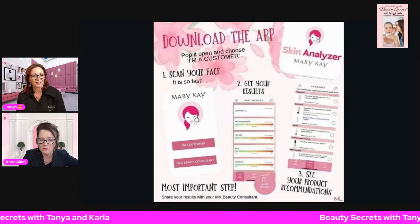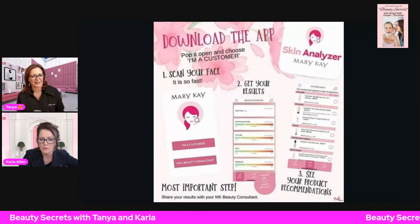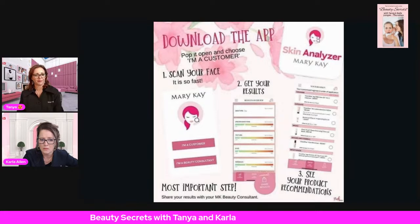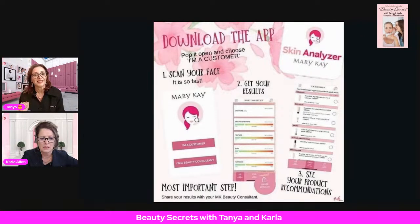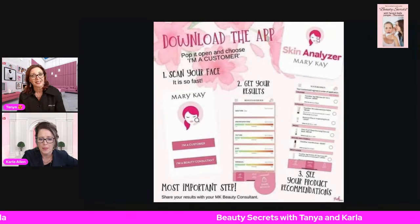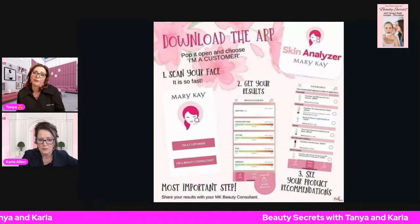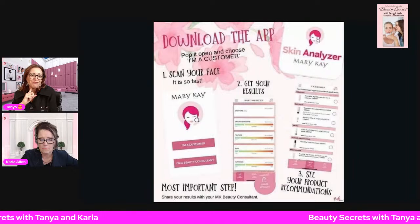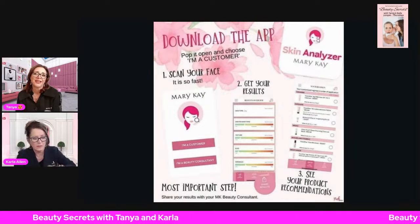One of our ladies introduced the Skin Analyzer to a friend who used to work at a dermatologist. She looked at our analyzer and said, 'I've seen something like this at ours — they charge patients $250 to analyze their skin every time they come in.' And you get it for free! Download it, scan your face, send the regimen to yourself or your consultant, add it to your wish list for Mother's Day, Father's Day, or Christmas. You only get one skin — you've got to take care of it.